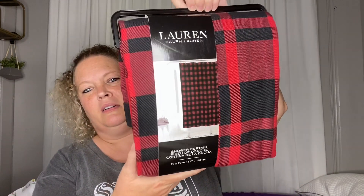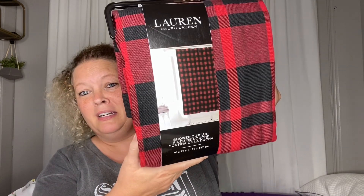I'm going to show you the one item that I did get, and the rest of the items are hers. At Home Goods, I found this Ralph Lauren Buffalo Check Shower Curtain.